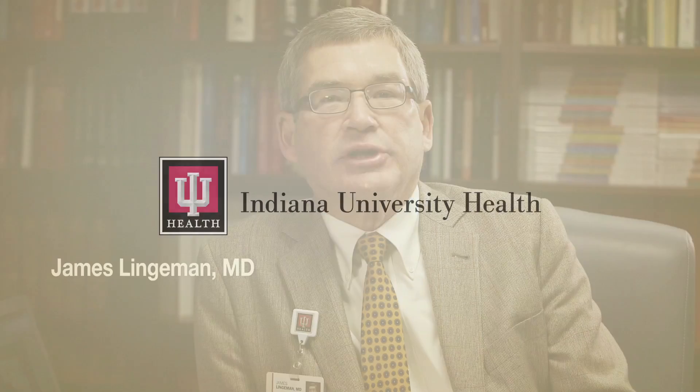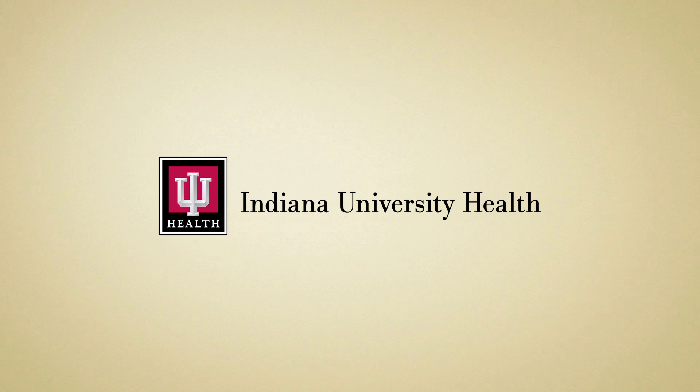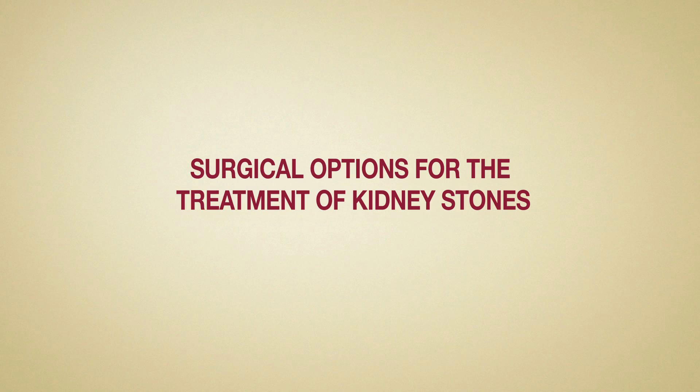Hello, my name is Dr. James Lingaman and I am a urologist at Indiana University Health. I'm here to explain surgical options for the treatment of kidney stones.